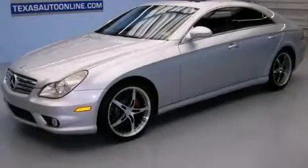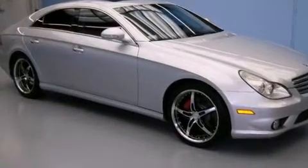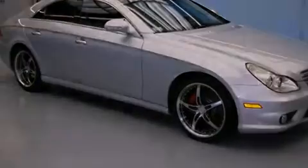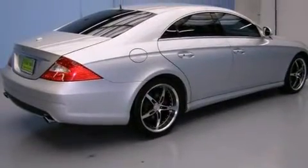This is a 2006 Mercedes-Benz CLS 500, a luxurious package designed with the finest elements in mind. It has a 5.0-liter, eight-cylinder engine and an automatic transmission.